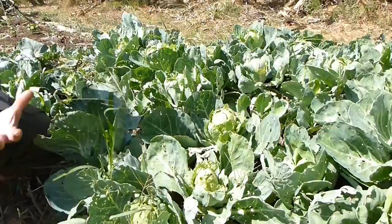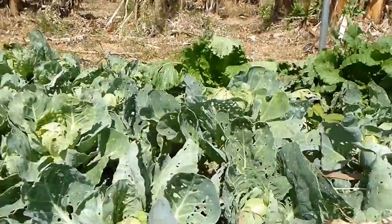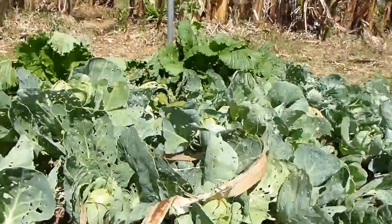Welcome to the second section of our first farm tour here in Costa Rica. As you can see, we're looking at a patch of cabbages — this is a typical way of cultivating most vegetables in a garden. This is an organic garden, so as a result we don't have any pesticides controlling whatever it is that's eating the leaves of these cabbages.